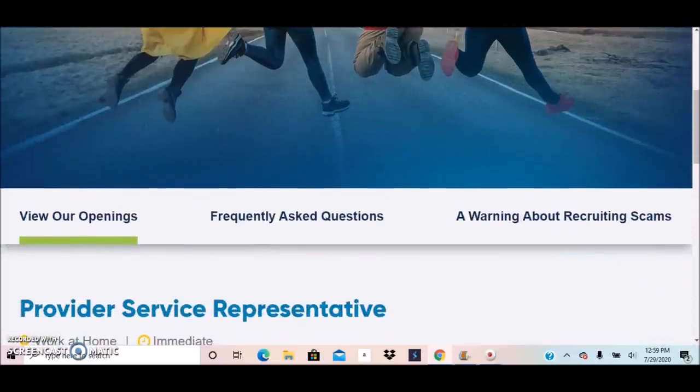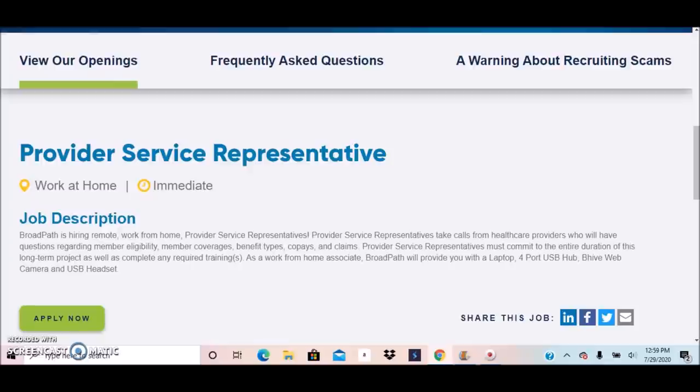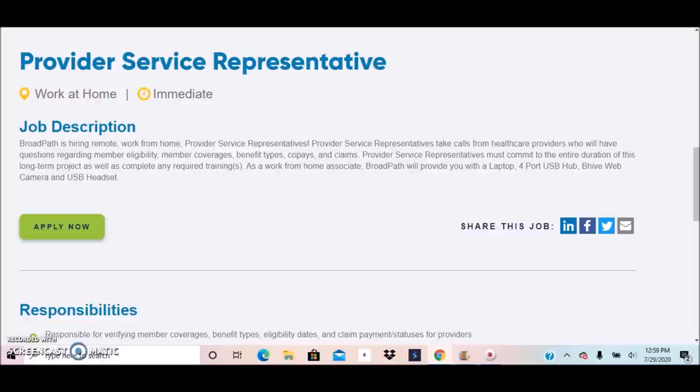Today they are currently hiring for two positions. The first position is for Provider Service Representative — this is an immediate position, so they need someone to get started right away. Provider Service Representatives take calls from healthcare providers who will have questions regarding member eligibility, member coverages, benefits types, co-pays, and claims.